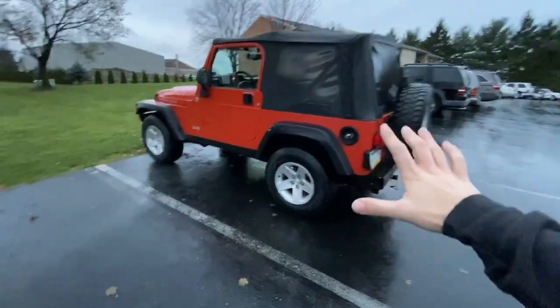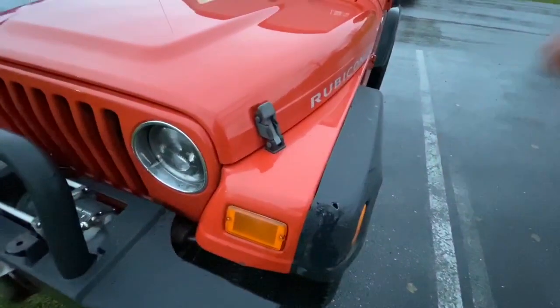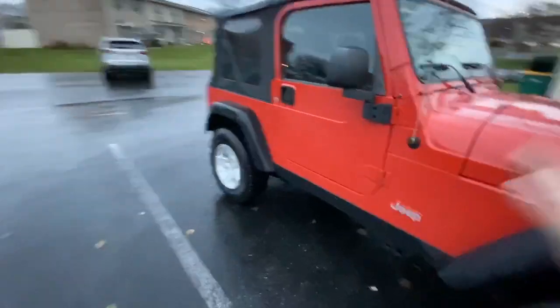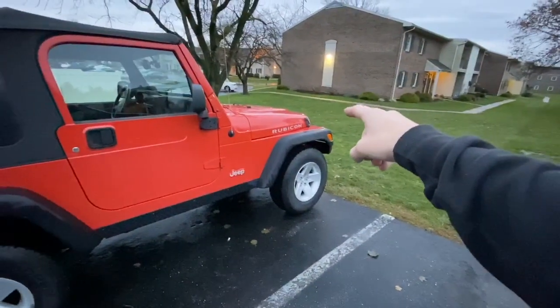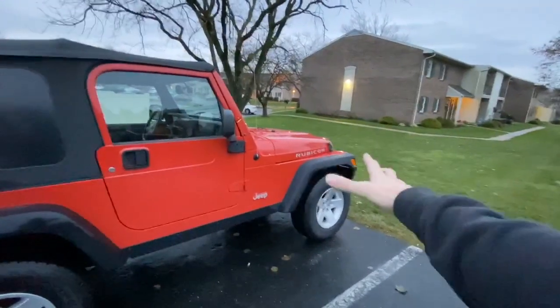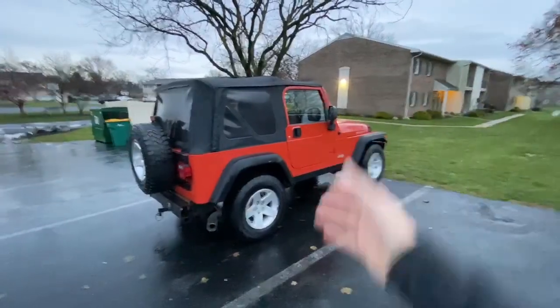This Jeep is an '05 with 161,000 miles, so it's obviously not in new-car condition. There's a little blemish on the fender, a small dent, and some rock chips, but this thing is great — the frame has no holes in it. It has an aftermarket exhaust that's not loud, and a cheap air filter from an auto parts store that is extremely loud. I don't like it and I'm considering putting it back to stock because it's just obnoxious.